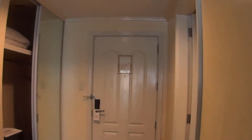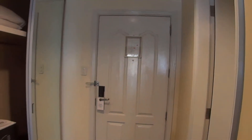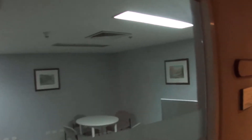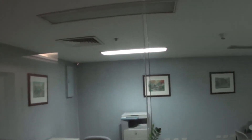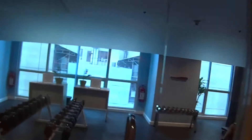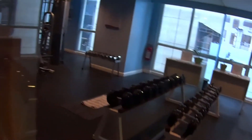Now we'll see the fitness room that's located downstairs. It's open at night.